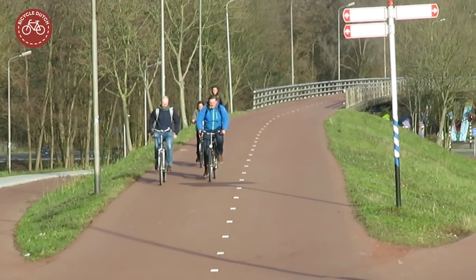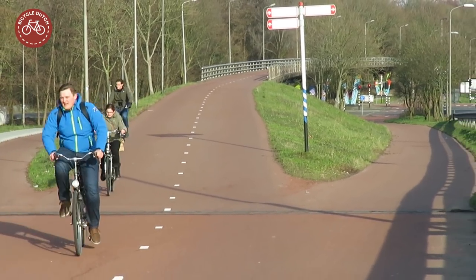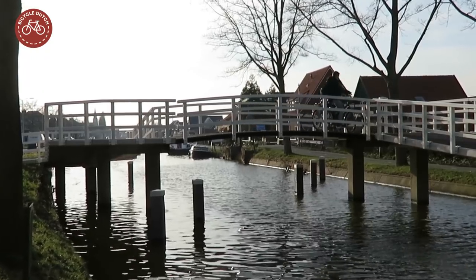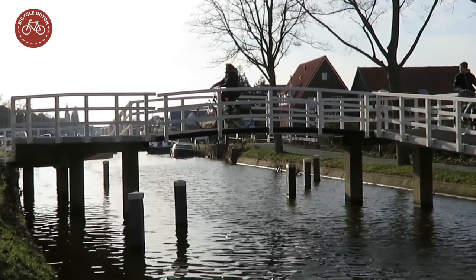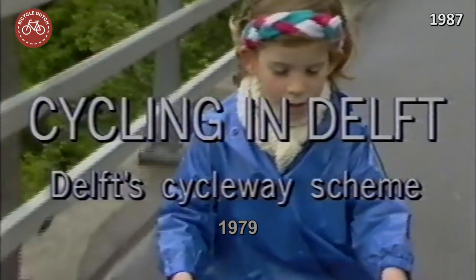These cycleways resembling a motorway are also unparalleled in the Netherlands. They are remnants of a city-wide cycling infrastructure experiment from the 1980s. In the 1970s the city of Delft worked on their cycleway scheme, which was finished in 1979 and proudly presented in this film from 1987.